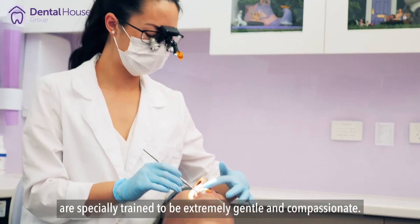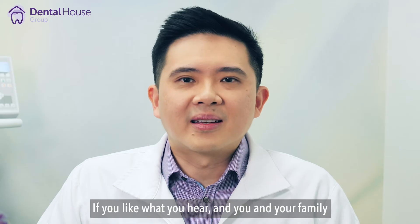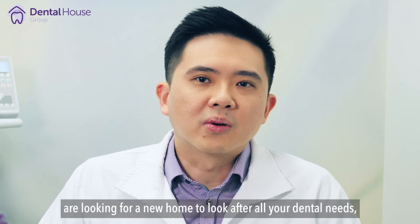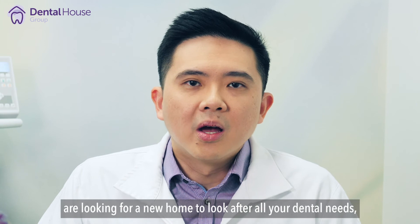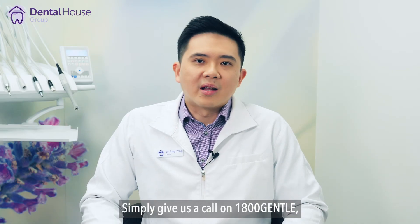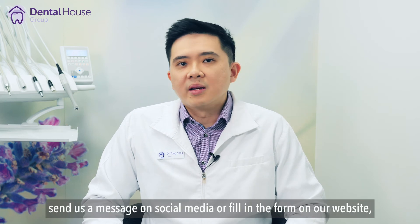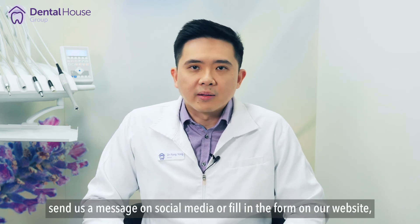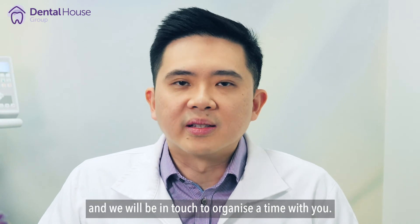All our dentists and team members here at Dental House are specially trained to be extremely gentle and compassionate. If you like what you hear and you and your family are looking for a new home to look after all your dental needs, we would love to look after you. Simply give us a call on 1-800-GENTLE, send us a message on social media, or fill in a form on our website, and we will be in touch to organize a time with you.